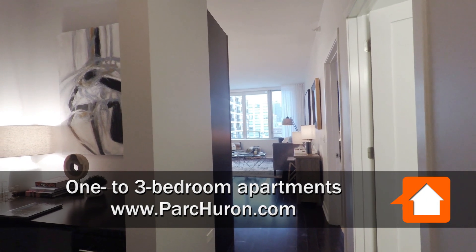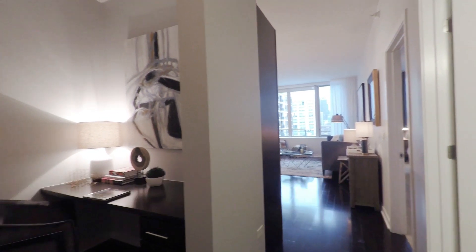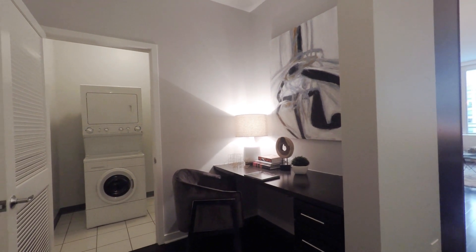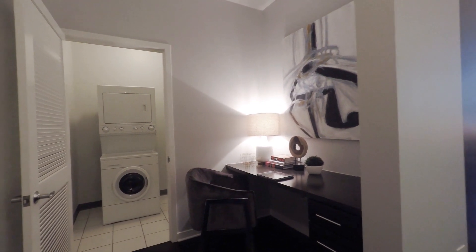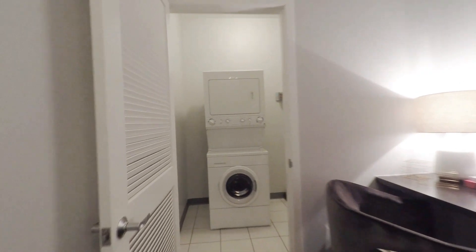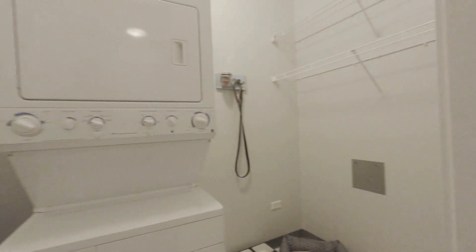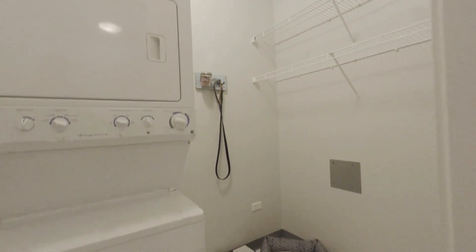I've just stepped into an eighth-floor one-bedroom facing east. There's a great built-in desk office nook as you walk in, a full-size stackable washer-dryer, and a large entry closet that has space for additional storage.